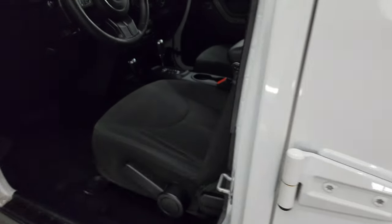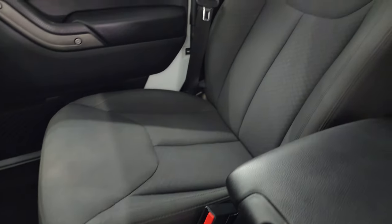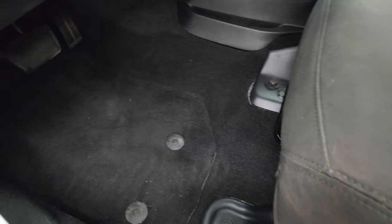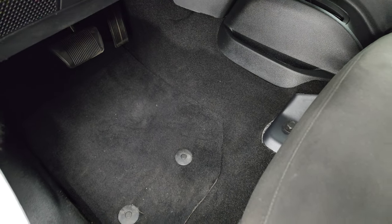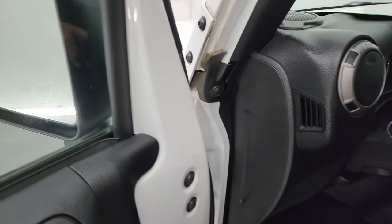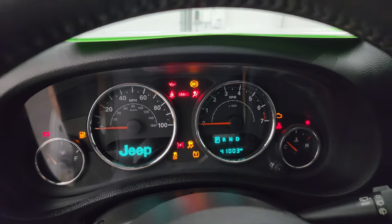The Sport S package gives you the black cloth interior. You get the bucket seats in front with a driver seat height adjuster — no rips, no tears. Smells very clean inside this Jeep; I don't think it's ever been smoked in. Factory floor mats, power locks. Hop inside and check out the miles, the radio, and everything that this Jeep has to offer on the interior.